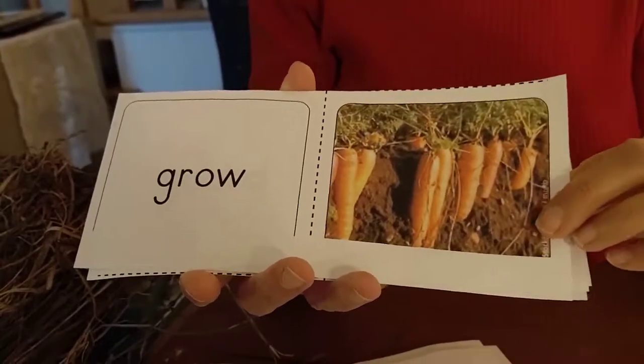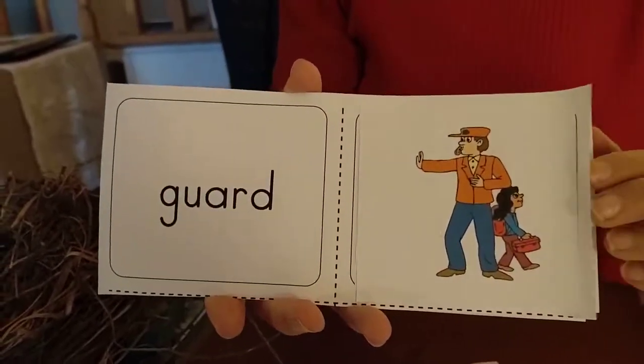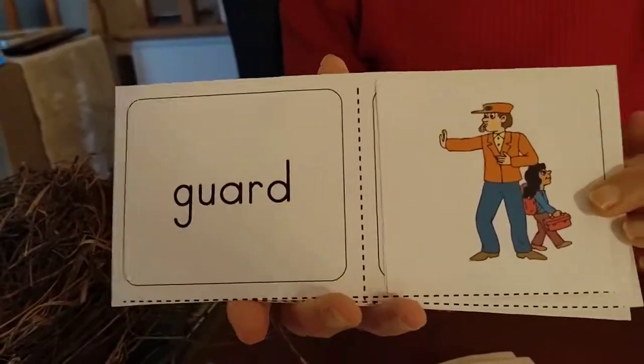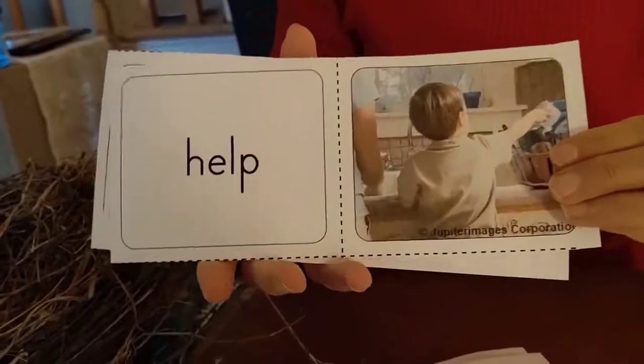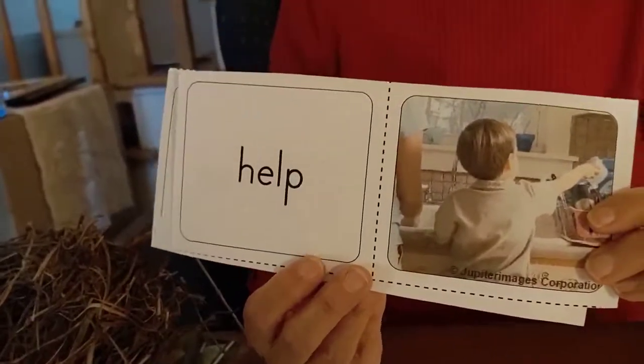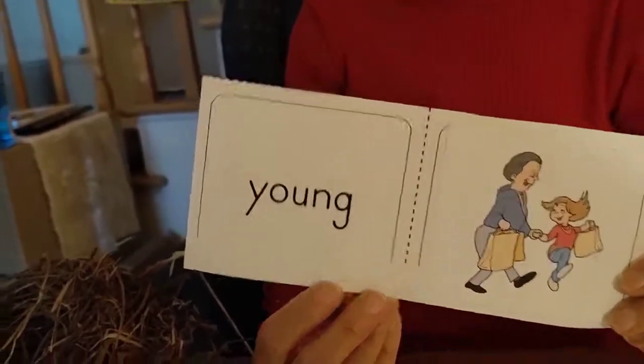Grow. Animals grow just like you do. Guard. Some animals guard their young — they take care of them, they protect them. That word guard also means to protect. Help. A lot of dads help their young in some way. And the last word is young. Do all animal dads help their young? No. Cats don't really, dogs don't really, but there are some species of animals that really do, and these are some interesting animals.